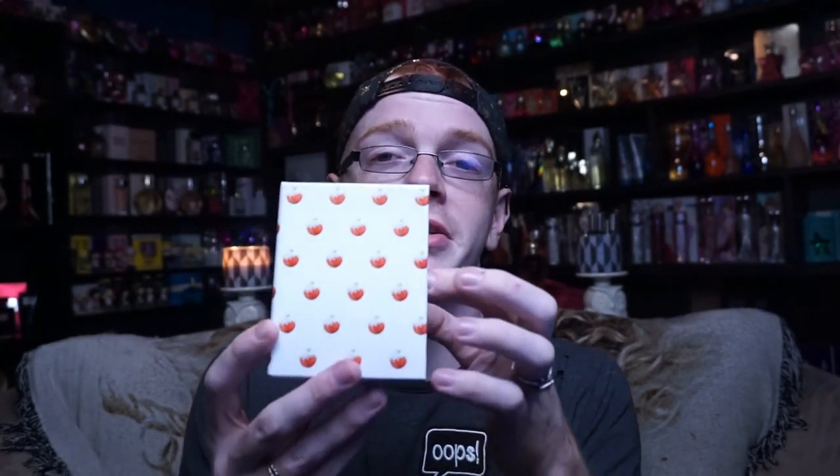First off, let's talk about packaging, because I am a freaking sucker for packaging, and this is, bar none, one of my favorite packagings that's been done. The fragrance comes in a little freaking drawer — how cute is that? And then it says Kimmoji on there, and it's got the emoji version of the fragrance on it.